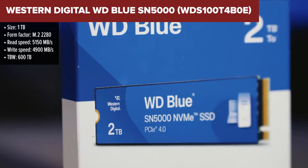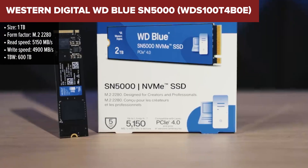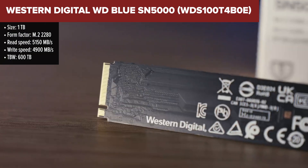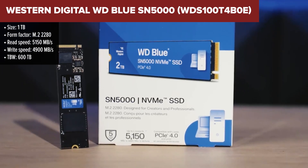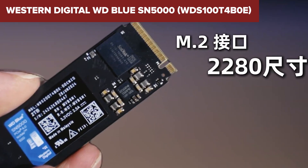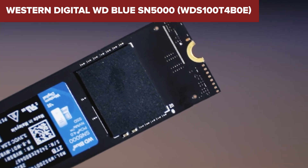The WD Blue SN5000 is designed for creators and professionals seeking efficient storage solutions. With sequential read speeds up to 5,150 Mbps and write speeds up to 4,900 Mbps, it enhances workflow efficiently by reducing load times and facilitating smooth multitasking. Its form factor ensures compatibility with a wide range of desktops and laptops, making installation straightforward.